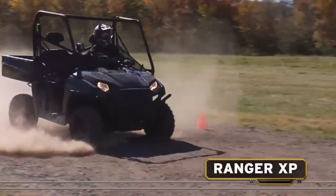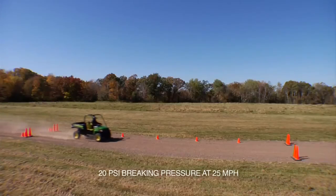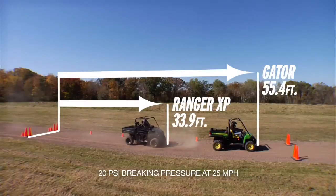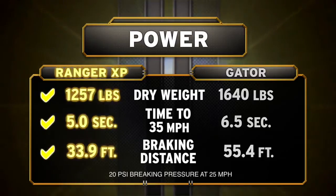XP's got superior stopping power as well. Using an actuated cylinder to apply identical braking pressure at 25 miles per hour, Ranger XP stops 21 feet shorter than the Gator. No power struggle here — with nearly a 400-pound dry weight advantage, Ranger XP accelerates faster and stops shorter than the John Deere Gator.